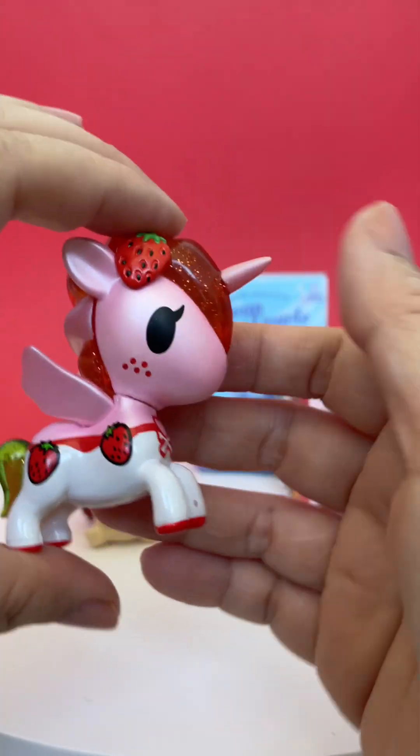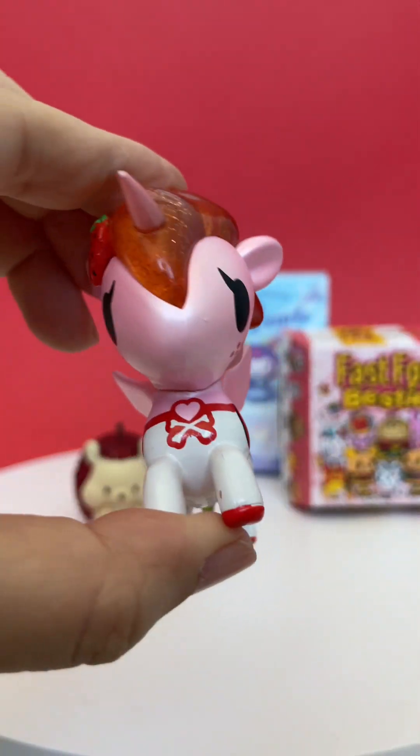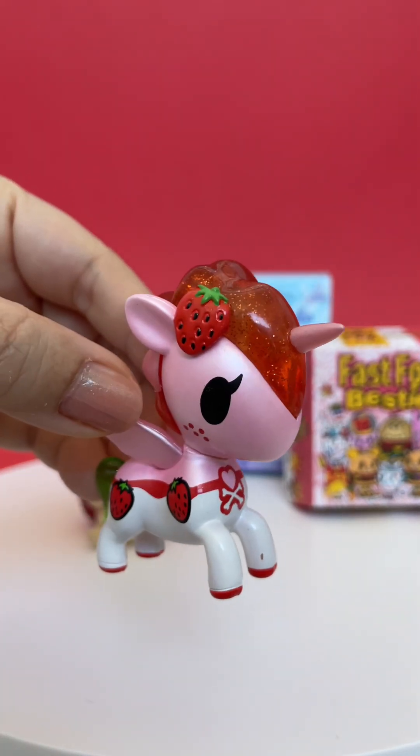Oh, and we got a strawberry one. That's super pretty. That one's gorgeous.